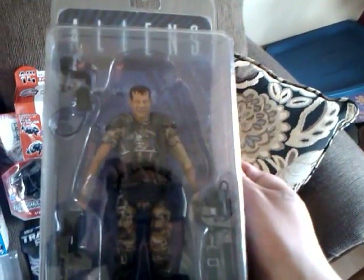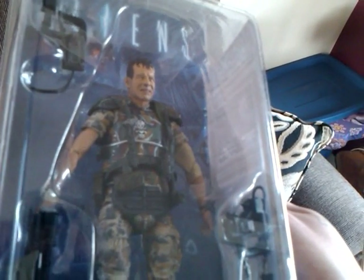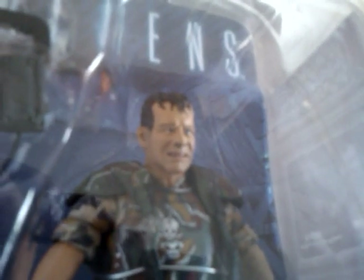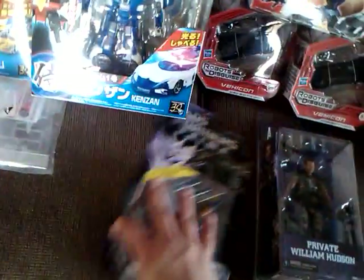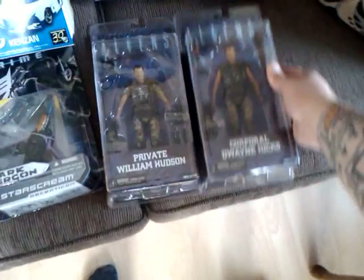From NECA, I got the first three figures in the Aliens line. Look at that — he is friggin' scared. They pretty much exactly made that face for, you know, if you've seen Aliens: 'Game over, man! Game over!' And then I got Corporal Hicks. The detail on those NECA figures is nuts.